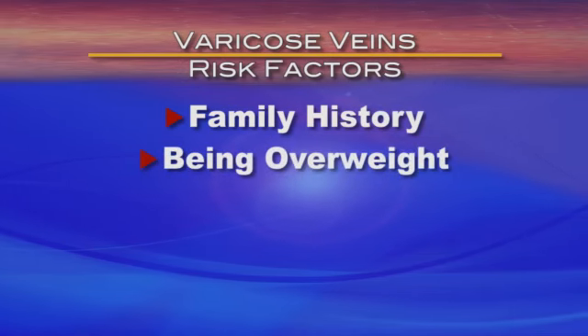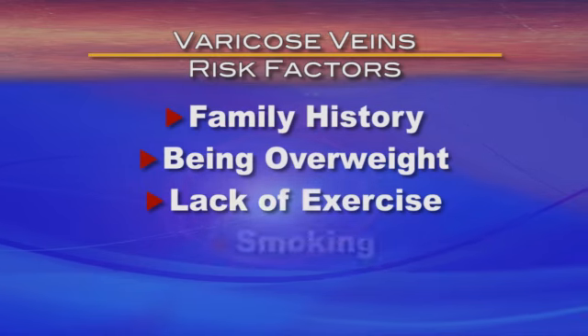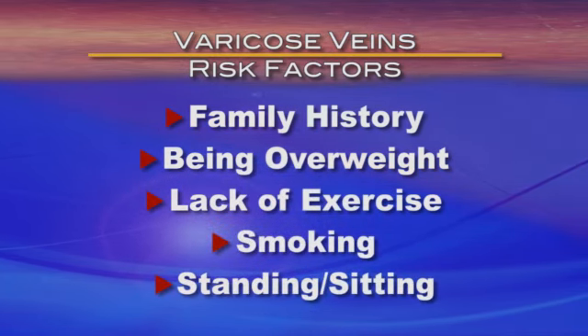There are several things that increase the risk of developing varicose veins, such as a family history, being overweight, lack of exercise, smoking, and standing or sitting for long periods of time.